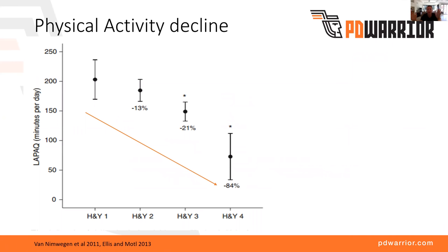A study looked at activity decline as people progress through Parkinson's disease. There are five stages called Hoehn and Yahr. Stage one is where you're typically diagnosed, moving relatively well, affected mainly on one side. Stage two is when you start to be affected on both sides. Stage three is when you start to experience postural instability and falls. Stage four is when you start to require assistance in daily activities. By stage two, people were already 13% less active than stage one, and 21% less active by stage three, with a really significant drop-off at stage four.